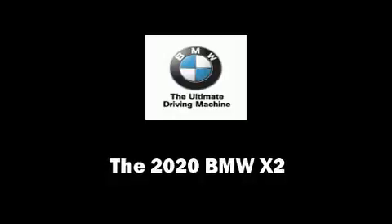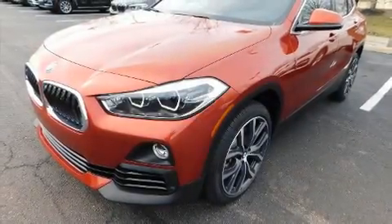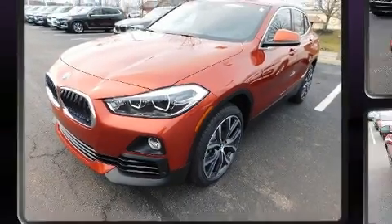Get excited about the 2020 BMW X2. This four-door, five-passenger coupe leads among competitors in its segment.